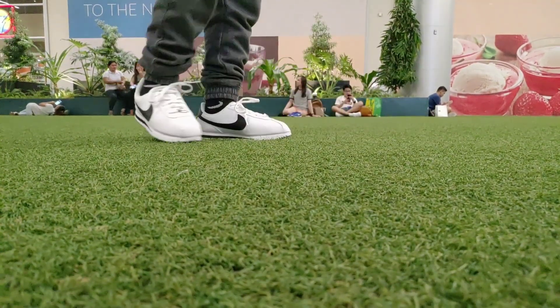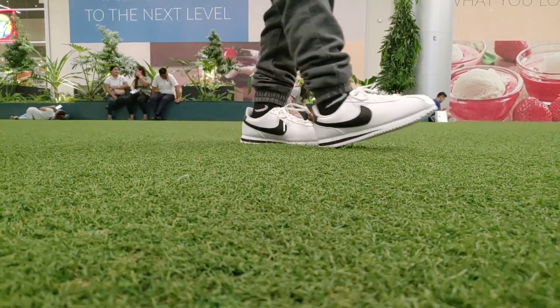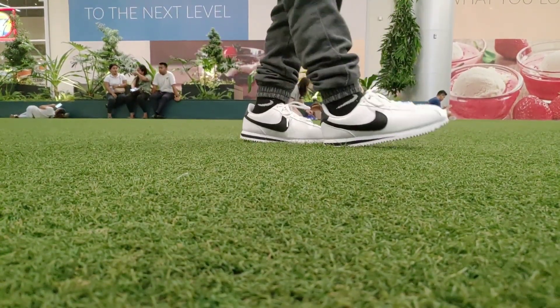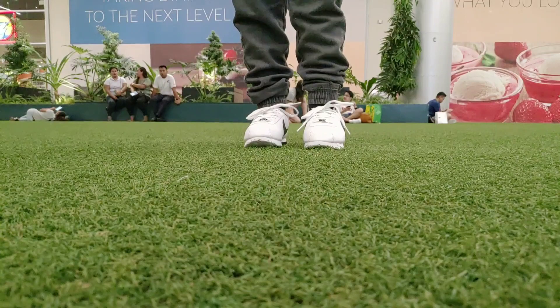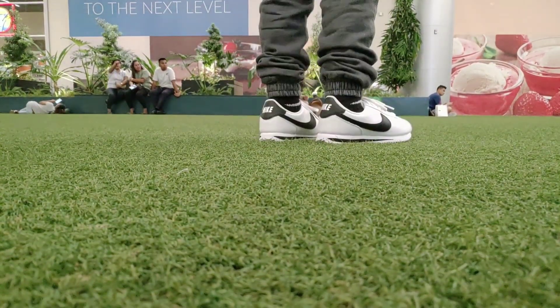I like this shoe a lot because it's so fresh and clean. And Bruno Mars wore it a few times in his performances. He is my favorite singer.